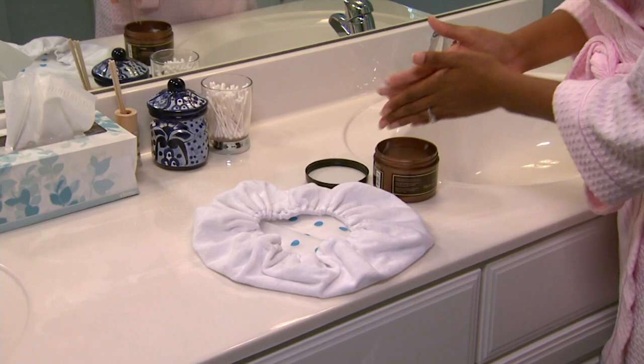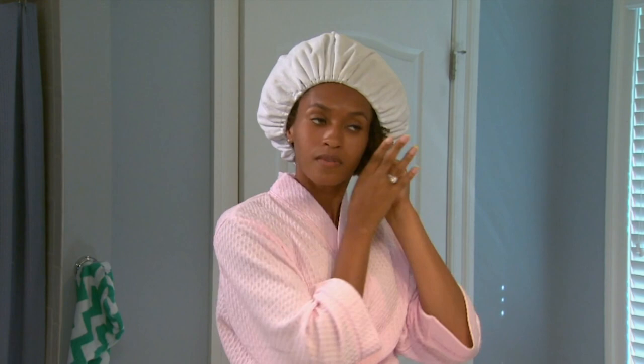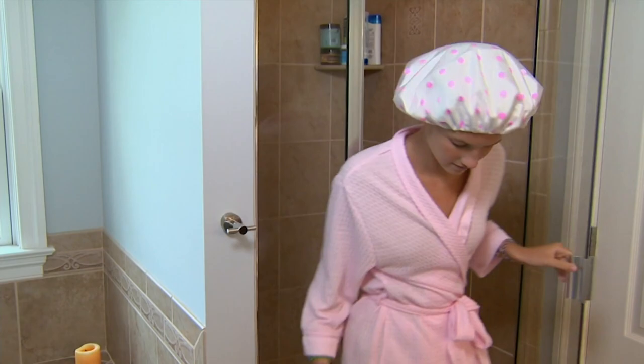You get two of these. This is the first time you've seen the Turby Twist cotton terry shower caps in four years. We have not had them in four years. And why are they different than a regular shower cap? They have this cotton terry cloth on the inside that is super, super soft. These last almost, honestly, forever, because they're that good of a quality. So they're not those disposable ones. And you get two of them.